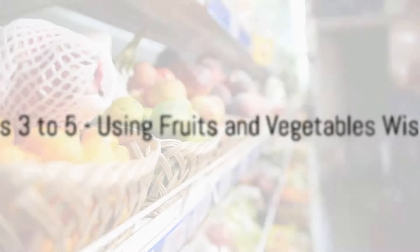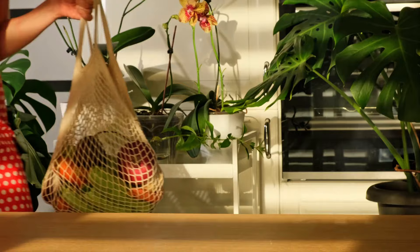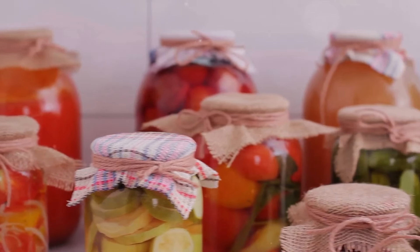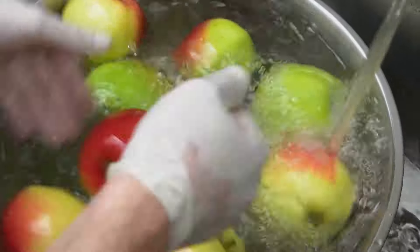Moving on to fruits and vegetables, we have three tips for you. First off, resist the urge to wash your fruits and vegetables as soon as you bring them home. Washing them can introduce moisture which can lead to mold and spoilage. Instead, wait to wash them until you're ready to use them.